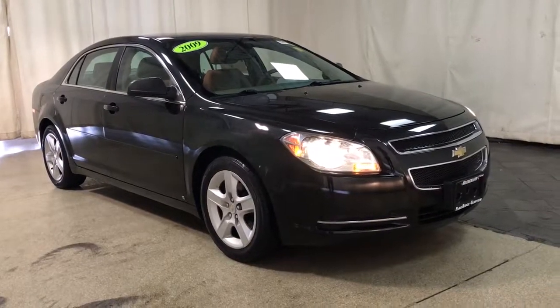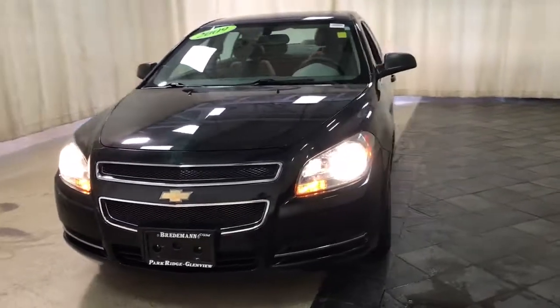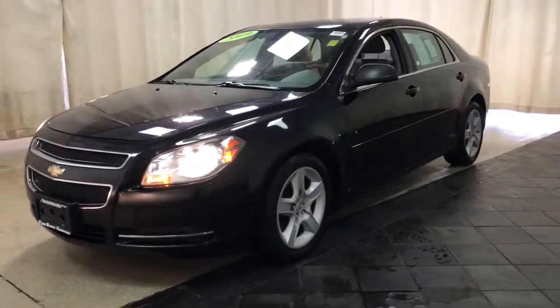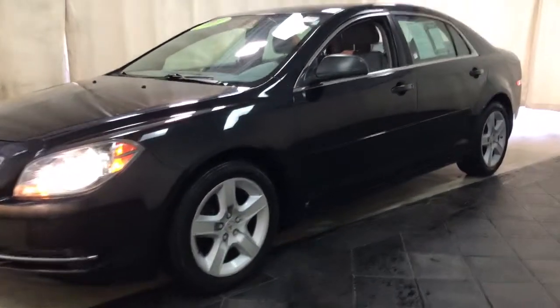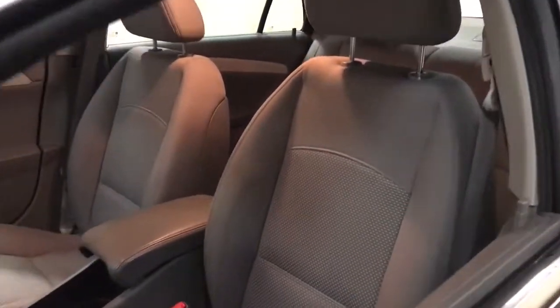Get into the 2009 Chevrolet Malibu. With less than 100,000 miles on the odometer, this vehicle provides excellent value. The Chevrolet Malibu — the sophisticated four-door midsize that blends luxury and efficiency with safety and sporty handling.